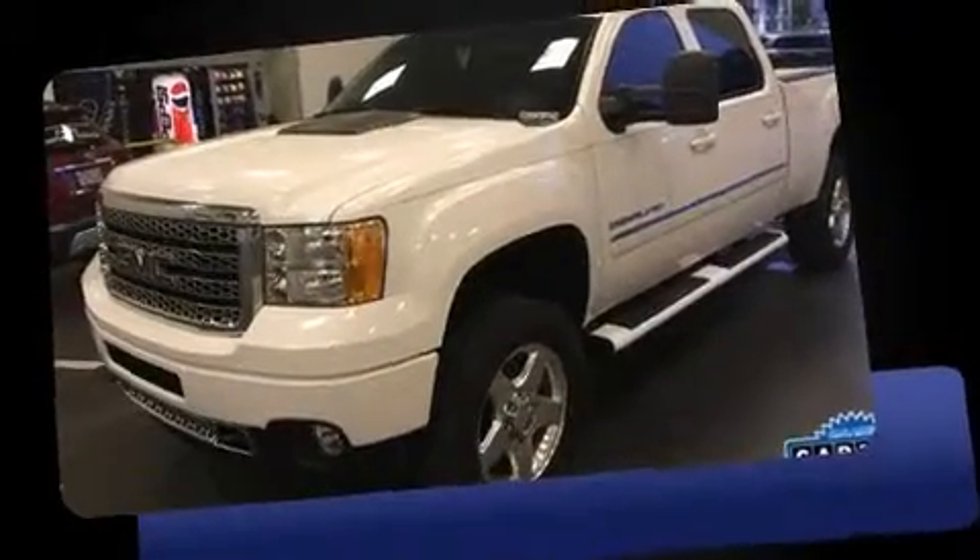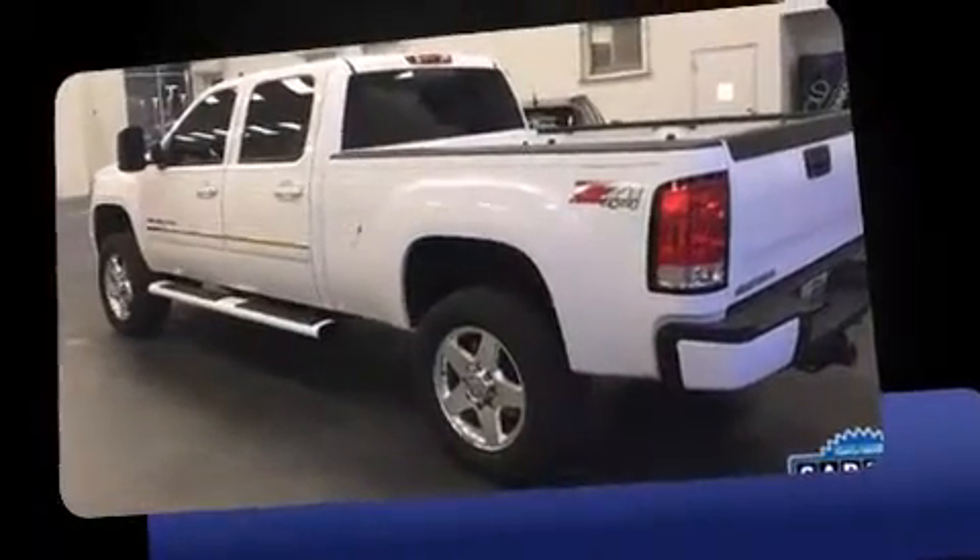Take command of the road in the 2013 GMC Sierra 2500 HD. This four-door, five-passenger truck still has fewer than 30,000 miles.